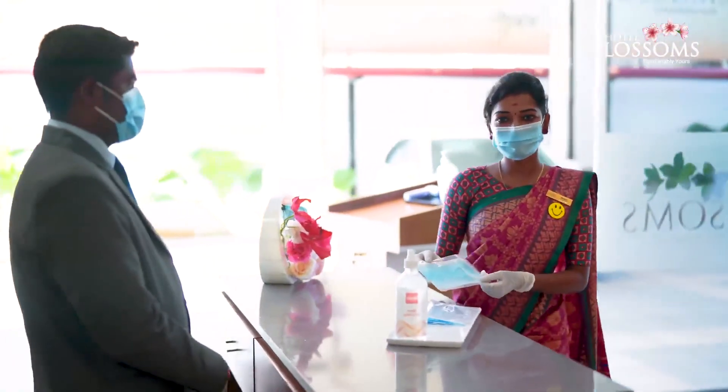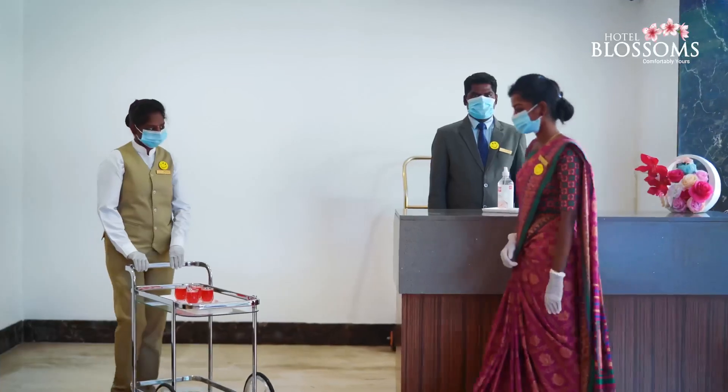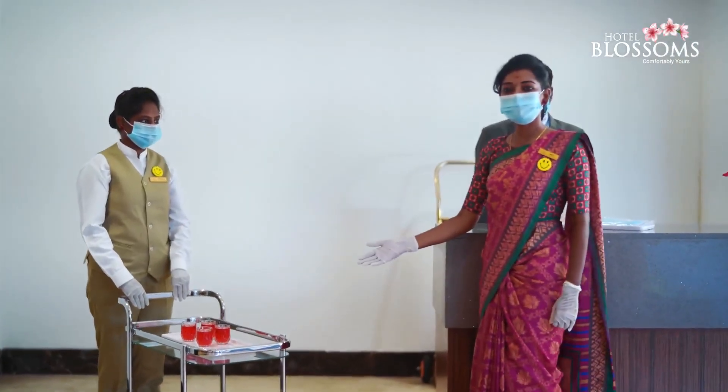We provide you with extra masks if necessary. Keeping in mind the health of our guests, we do provide immunity-boosting drinks that are specially curated by our chefs.